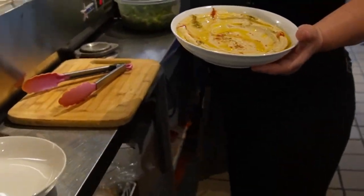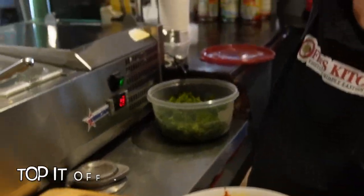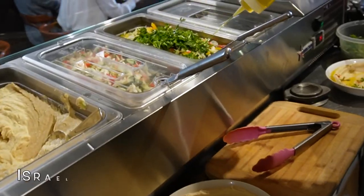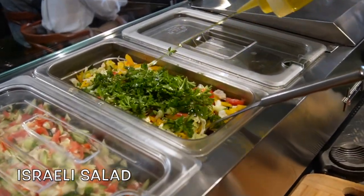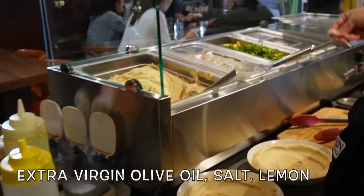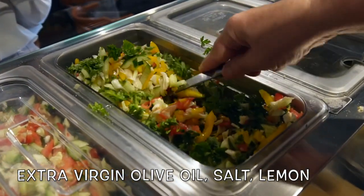And of course, a little bit more. For the salad: extra virgin olive oil, a generous amount, salt, and lemon which she already added.